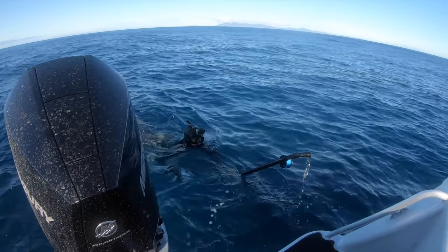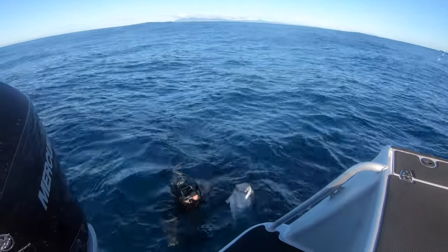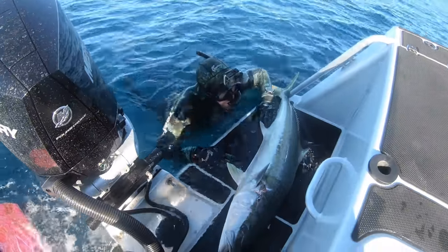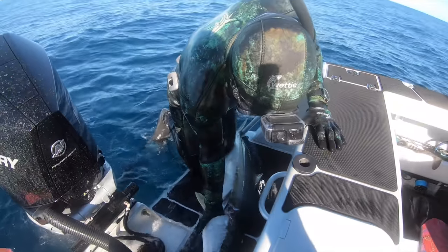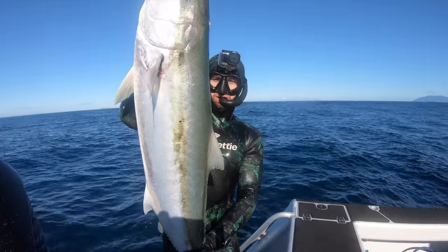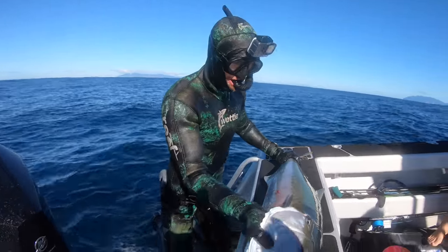Often when shooting pelagic fish I try and do it at the end of the day, although that sometimes doesn't work out. But the meat's going to keep a lot better. You can gut and gill them, chuck them on ice straight away so they don't sit in your boat in the heat all day. If I'm going to shoot a kingfish, kahawai, or trevally, ideally I want to do it at the end of the day — keeps the meat good so by the time we get home it's still nice and fresh.